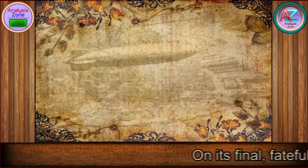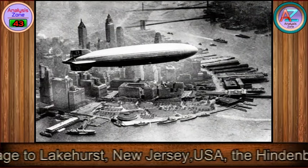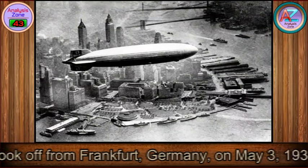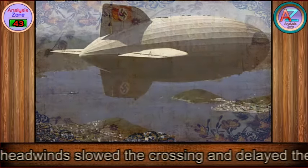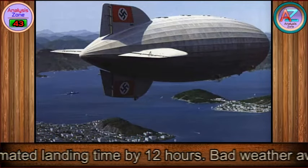On its final, fateful voyage to Lakehurst, New Jersey, USA, the Hindenburg took off from Frankfurt, Germany, on May 3, 1937. The trip was smooth, though headwinds slowed the crossing and delayed the estimated landing time by 12 hours.